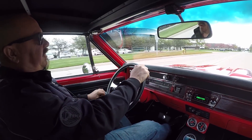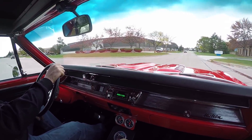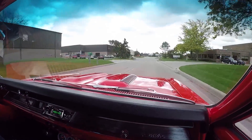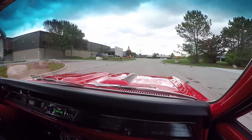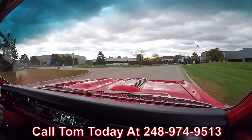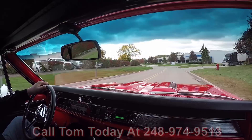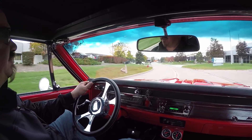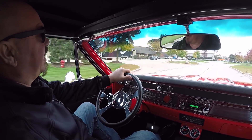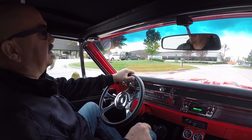Let's take this 67 convertible for a ride. Red car and the top goes down — what a beautiful ride. At Vanguard Motor Sales, we can ship this 67 anywhere in the world. Just give Tom a call at 248-974-9513 and he'll tell you how easy it is to ship this car wherever you live. If you need help with financing, no problem — we've got two banks we work with. It only takes about a 15-20 minute phone call with the banker, and this dream is in your drive.